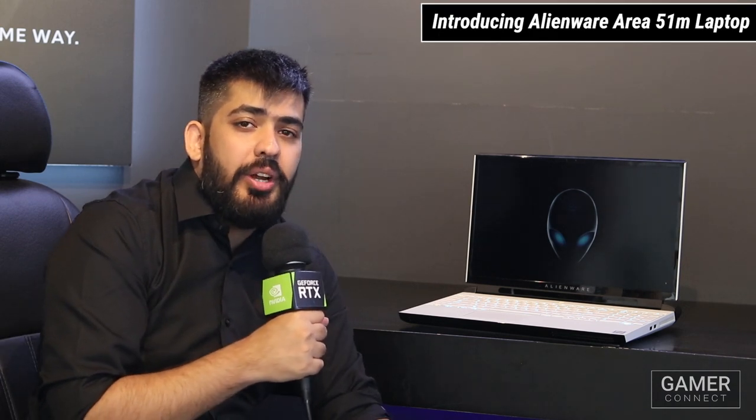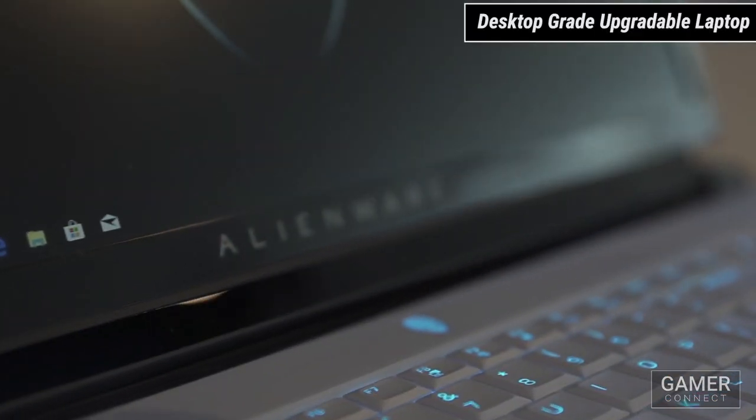What's up guys, Captain Arya here for Gamer Connect, and I've got with me the brand new Alienware Area 51 M Gaming Laptop. Now this isn't just any gaming laptop — it's actually a desktop pretending to be a laptop.